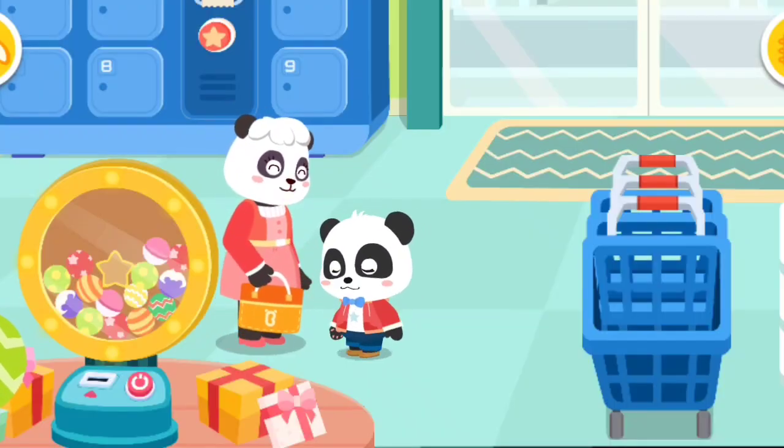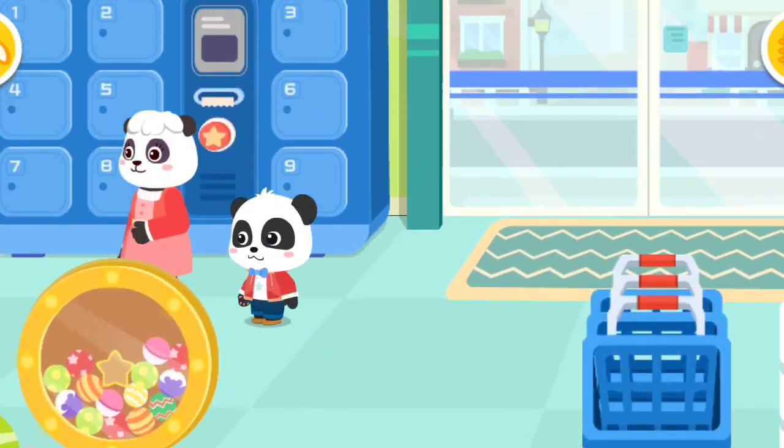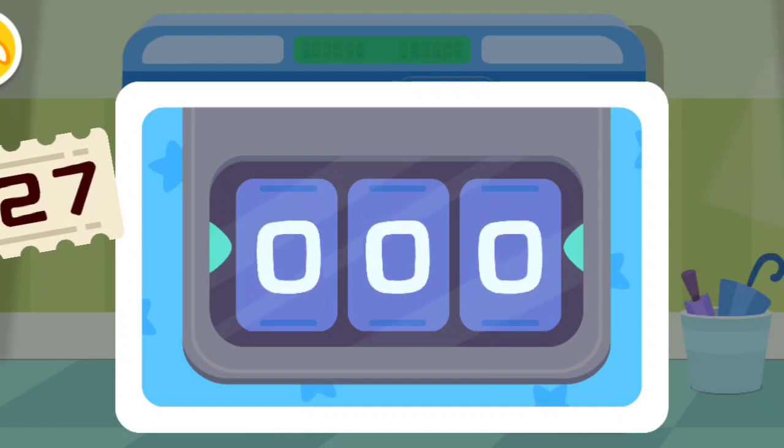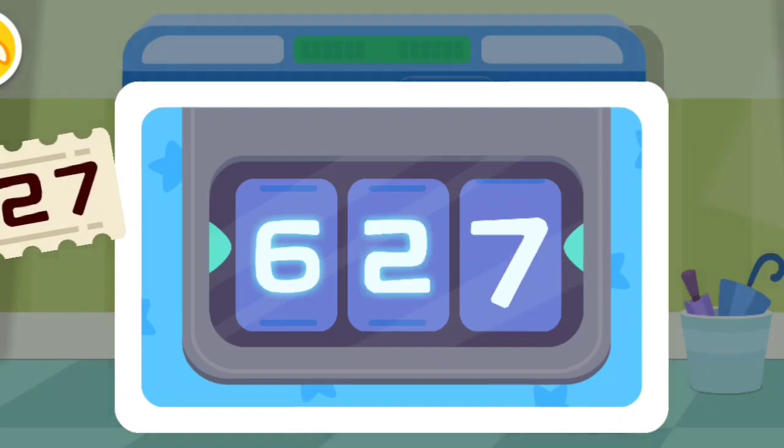Remember to pick up your belongings from the locker. What's our password? Six, two, seven. Six. Two. Seven.